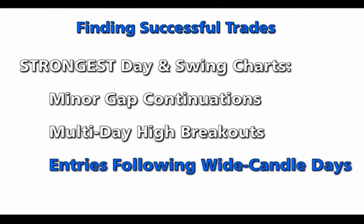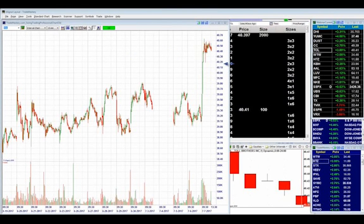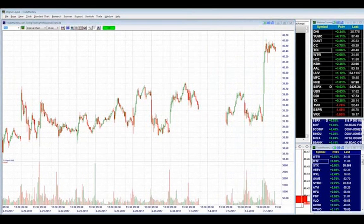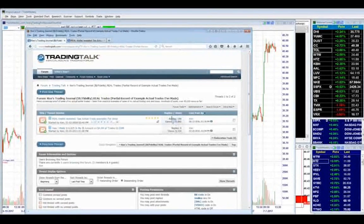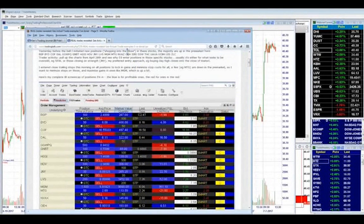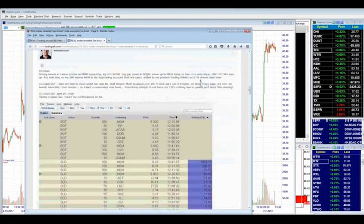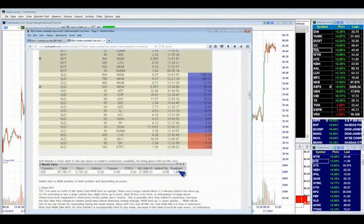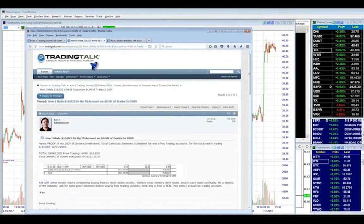Topics include minor gap continuations, multi-day high breakouts, and entries following wide candle days. I'm a real trader, so let's look at the markets. One of the things I want to establish is that I actually prove I really trade — my forum thread has 119,000 views. To set the stage, with real money P&L proof from my IB accounts: a decent day for me is if I'm up four or five hundred bucks, and I'm thrilled if I'm up $1,600. My biggest failure as a breakout and gap trader is that I never got comfortable trading large size.